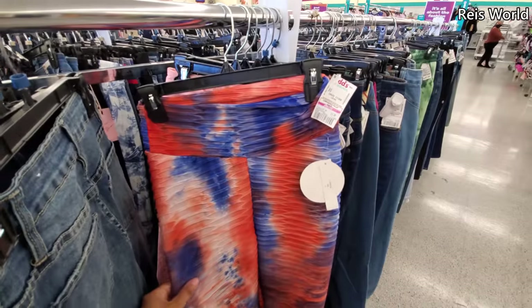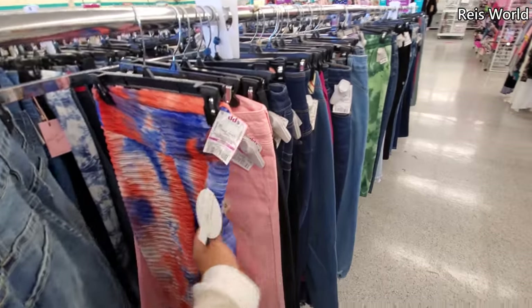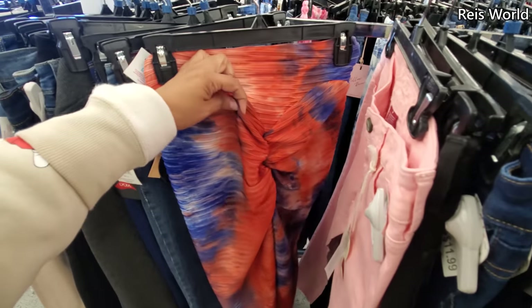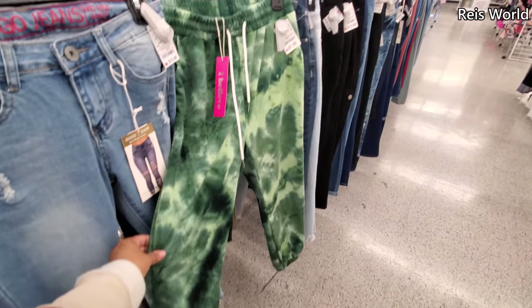Five-fifty on clearance. Now these pants — leggings — are huge on TikTok. I see them all the time up in Ross. They kind of give you that wedgie look though. If you like your wedgie to look like a wedgie, I don't know!